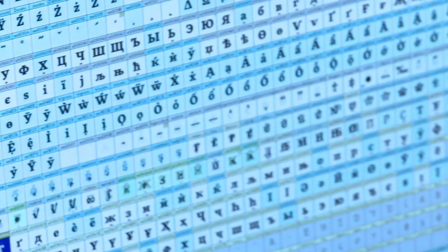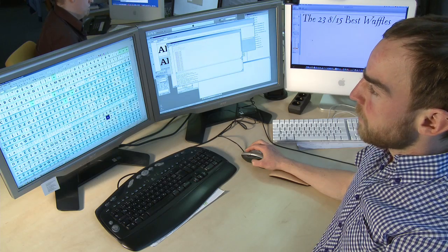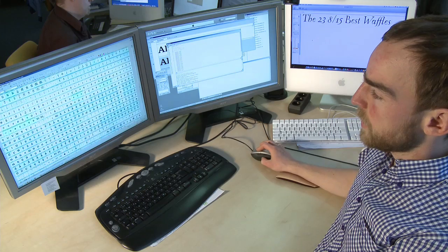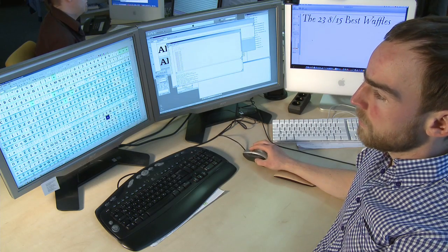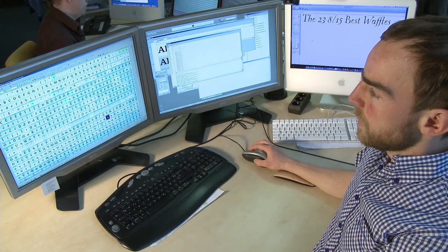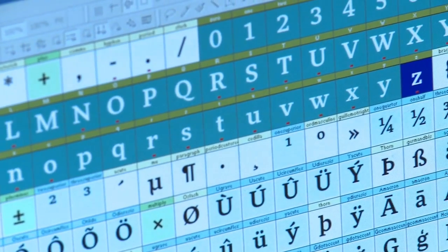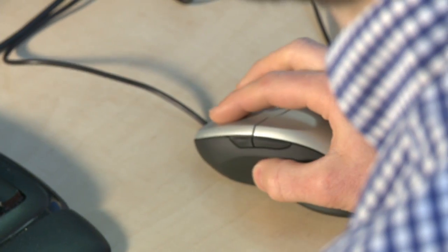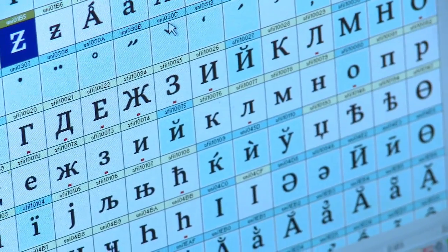This is the typeface I'm currently working on and it's almost done. As you can see, it has a pretty big character set. Once you want to have wide language support, the basic character set won't be sufficient — you'll need a huge amount of accented letters, and perhaps even Cyrillic and Greek glyphs inside.